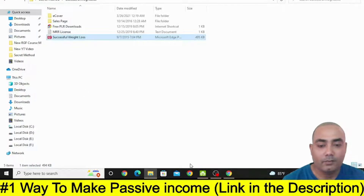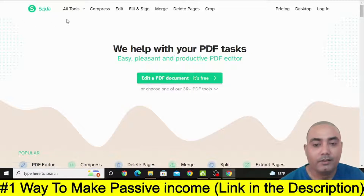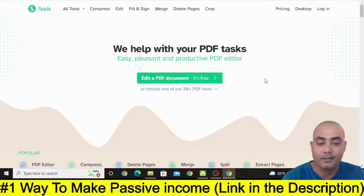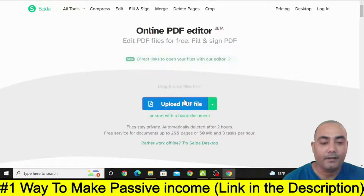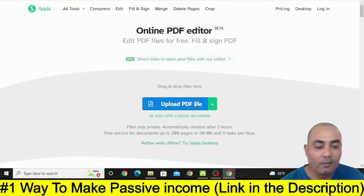Once you download this book, you need to visit to a specific site called SEJDA. This is a site where you can edit a PDF document for free. This editing step is required for this strategy. Just click on 'Edit a PDF' and once we edit this PDF, I will show you exactly how you can drive free traffic to that book. Just click on 'Upload PDF file' and select the successful weight loss PDF, then click Open.